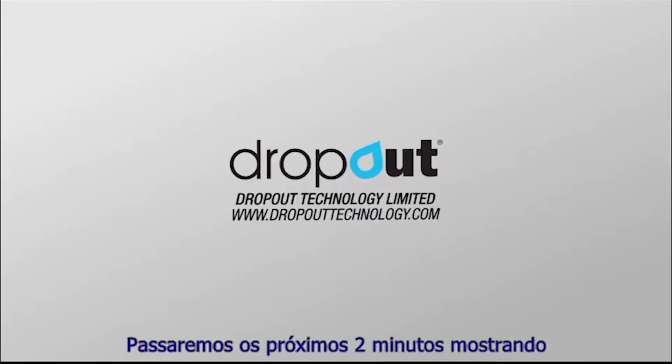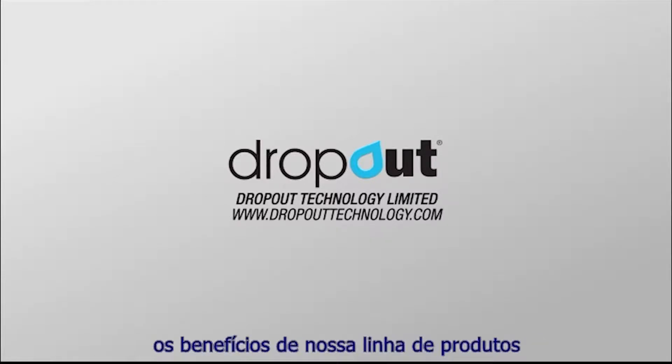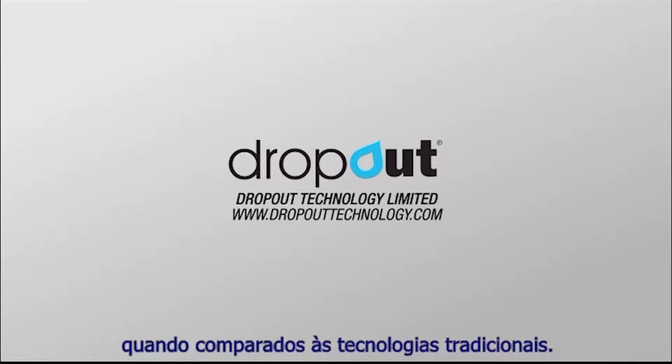Welcome to Dropout Technology. We're going to spend the next two minutes demonstrating to you the benefits of our product range when compared with traditional alternative technologies.